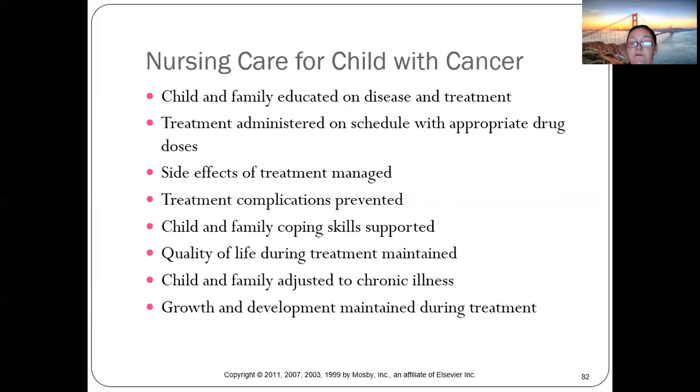Children and parents cope differently. Kids often handle it better than parents — parents fear the worst while kids are focused on the present. Places like the AFLAC Cancer Center at CHOA make treatment more positive, giving children friends and activities so they don't mind going.